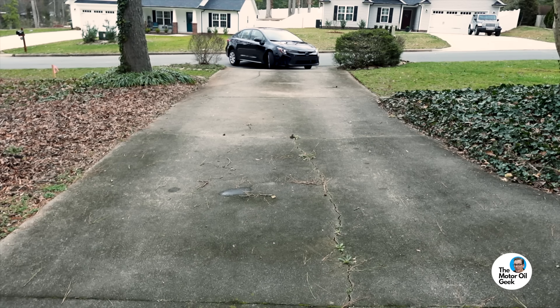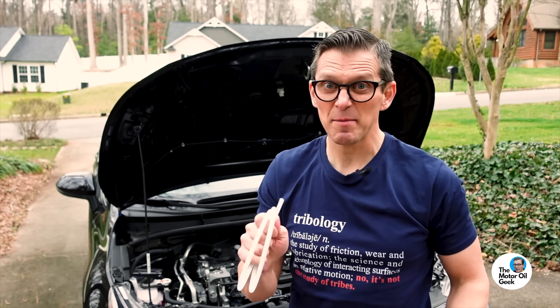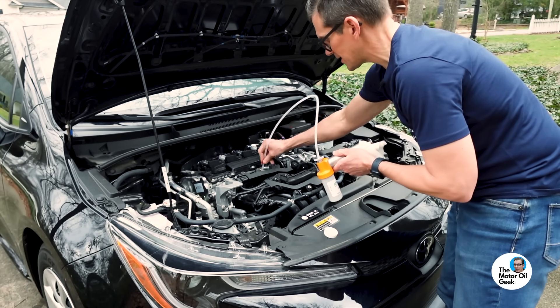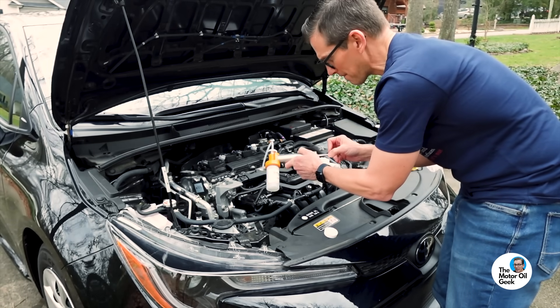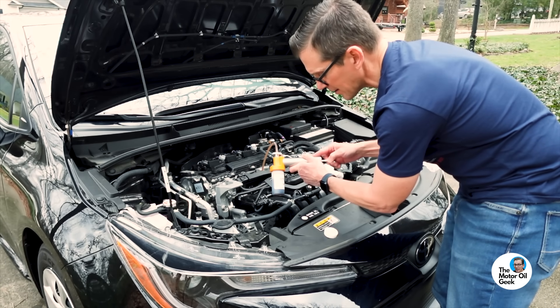We're back from the dealership with our free oil change. Let's take a sample and find out what they put in. Hood back up. This time we'll use a new tube so we don't get cross contamination. We fed the tube in all the way to the bottom — now time to take the sample. That comes fast — it's thin oil and it's hot, so not surprising. There we go. It's that simple, clean and neat. Now let's send the samples off to the lab and come back with the results, which normally take about six to seven business days. But through the magic of editing, you get them right now.